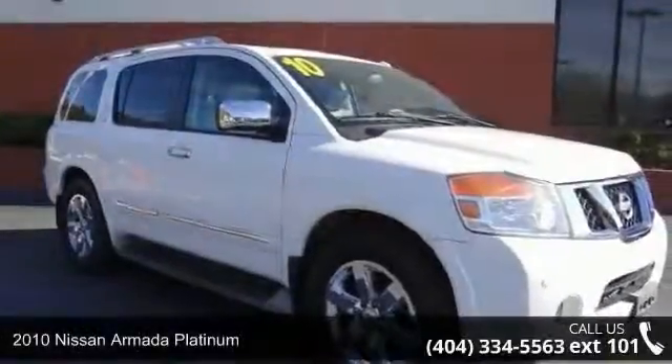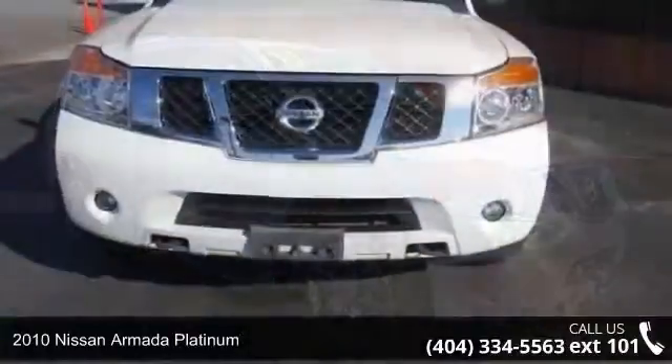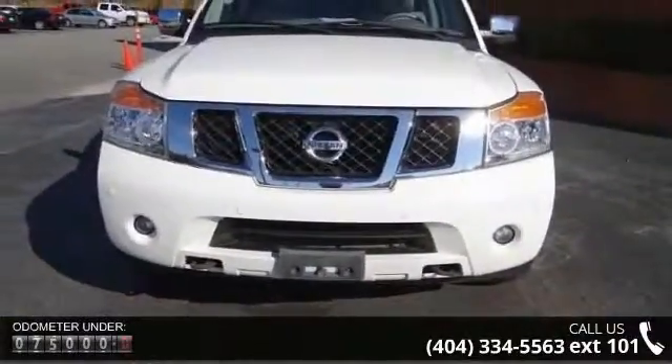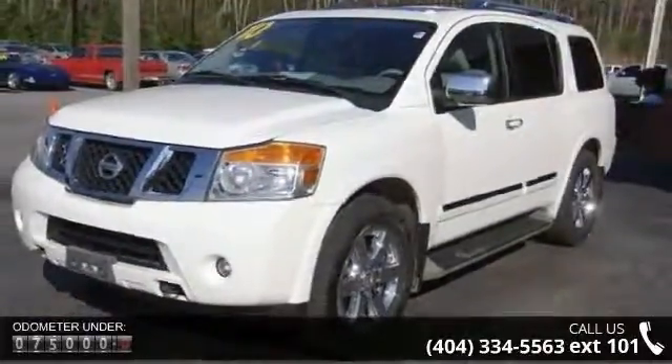Imagine yourself in this 2010 Nissan Armada. If you are looking for a first-rate auto, this one could be yours today. This vehicle comes with a reliable 8-cylinder engine connected to a smooth shifting automatic transmission.